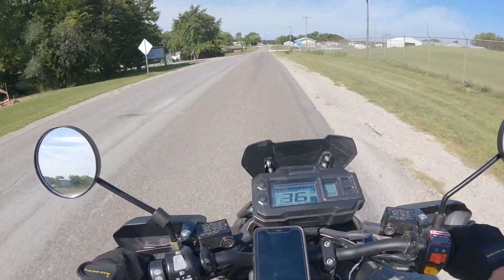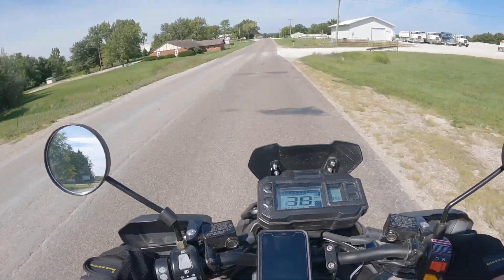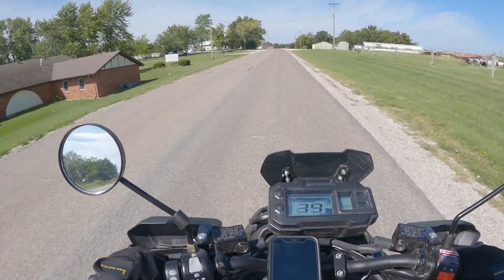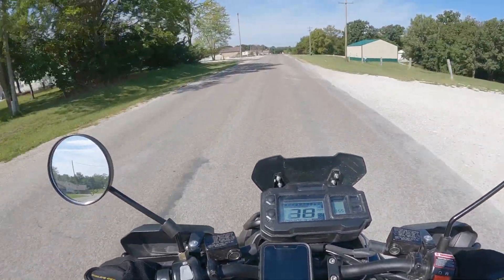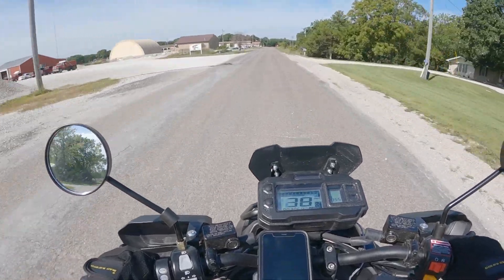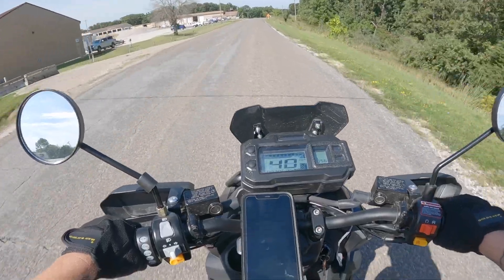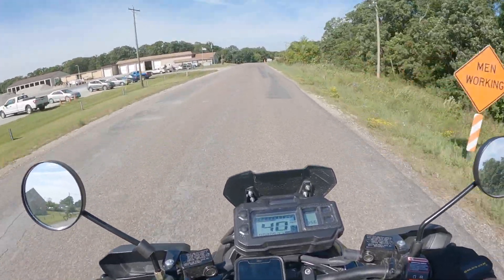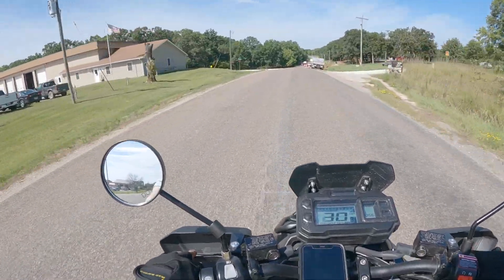I'll see where the brake pads are at 3,000 miles — they're supposed to last anywhere from three to five thousand miles, I think. Anyway, I'm heading out to Thousand Hills State Park. I'm going a bit slow because there's road work up ahead; it's 45 on this road.